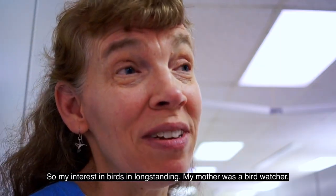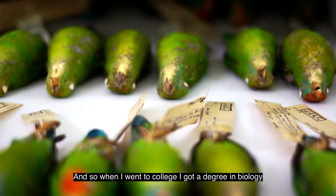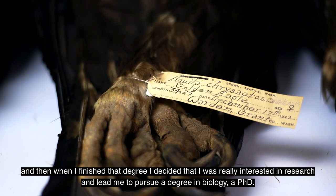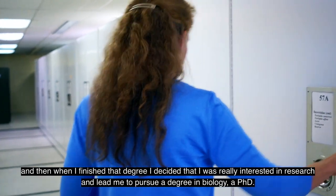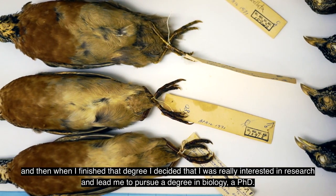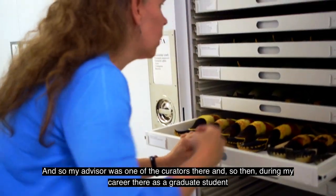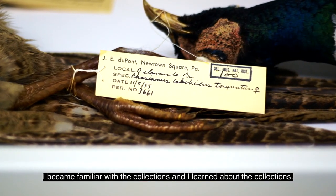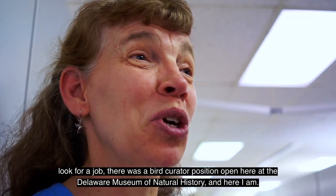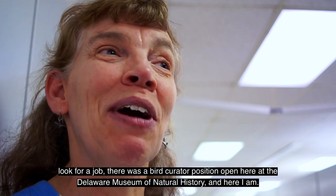My interest in birds is longstanding. My mother was a bird watcher, and that's where I got my interest in birds. When I went to college, I got a degree in biology, and then I decided I was really interested in research, which led me to pursue a PhD. My advisor was one of the curators there, and during my career as a graduate student I became familiar with the collections. Fortunately, when I was ready to look for a job, there was a bird curator position open here at the Delaware Museum of Natural History, and here I am.